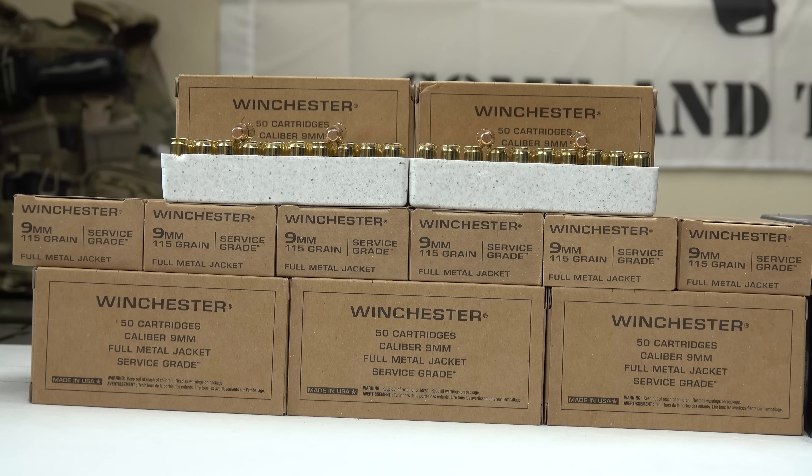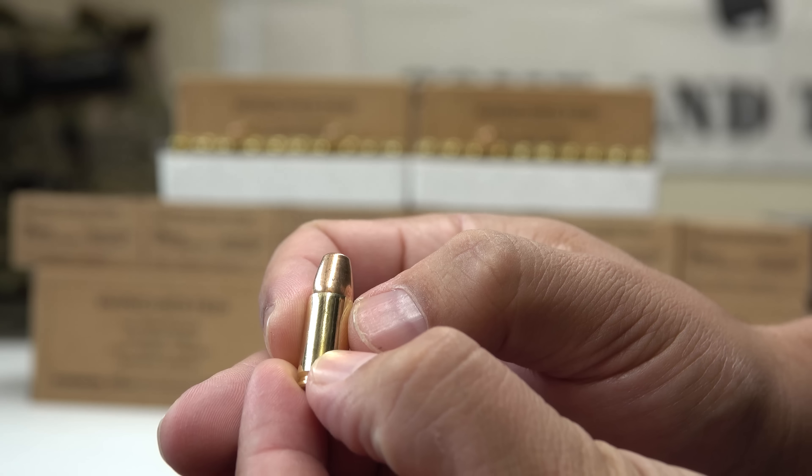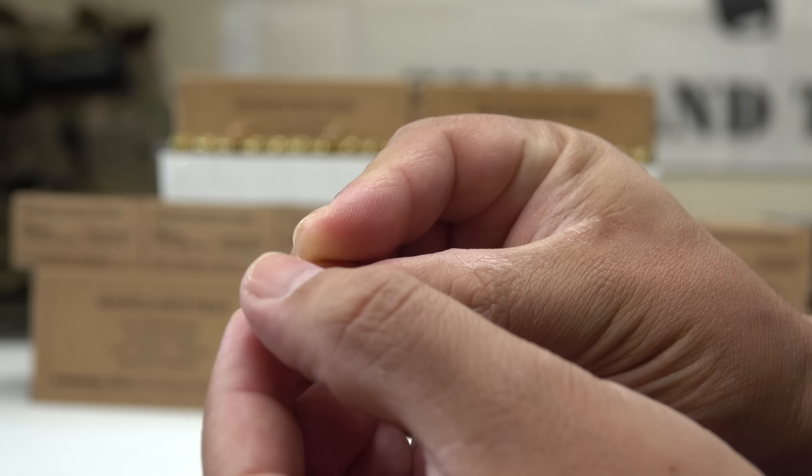I have fired this ammunition and it works perfectly fine — it's very reliable. I've never really encountered issues with Winchester in general. I've had some minor issues with their white box before, but I can't say for certain it was the ammo itself. I'd pretty much call this a hundred percent reliable ammunition. The Winchester service grade full metal jacket, to me personally, is good ammunition and I really don't run into issues with it.